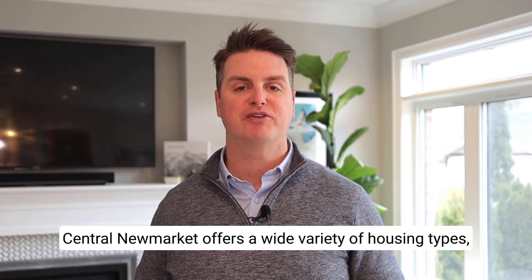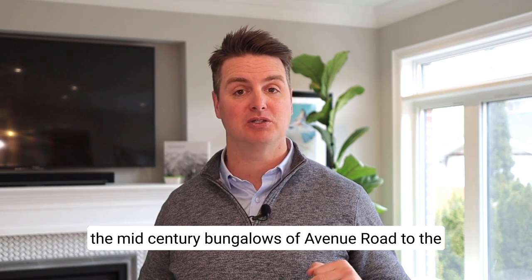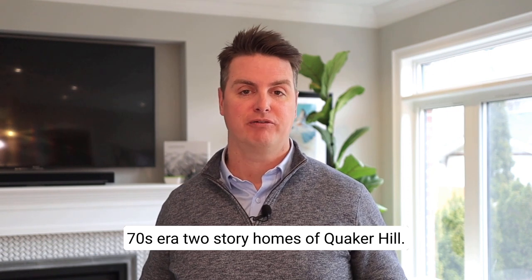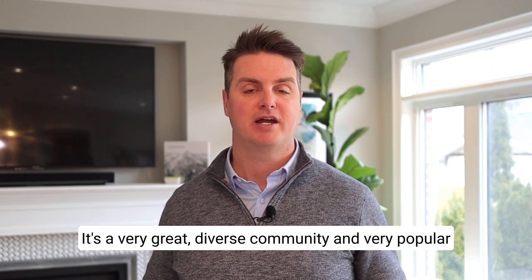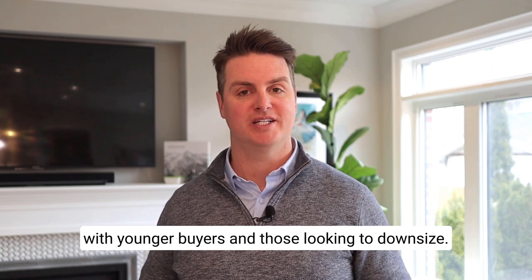Central New Market offers a wide variety of housing types, from the century homes of Old New Market to the mid-century bungalows of Avenue Road to the 70s-era two-story homes of Quaker Hill. It's a very diverse community and very popular with younger buyers and those looking to downsize.